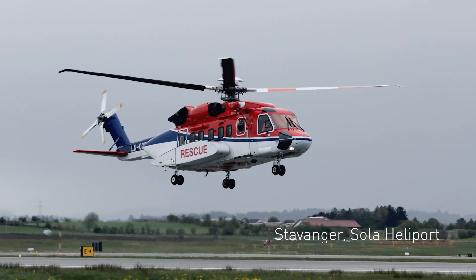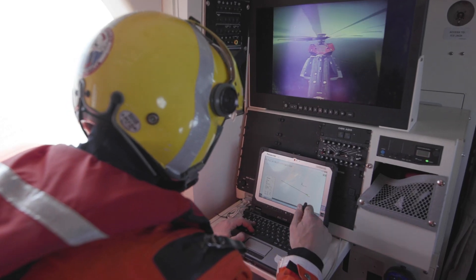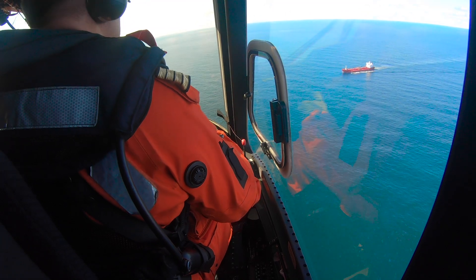We take off from Consula and fly northbound, north-west, about 25 minutes. We join up with the boat and now we start the hoist training.